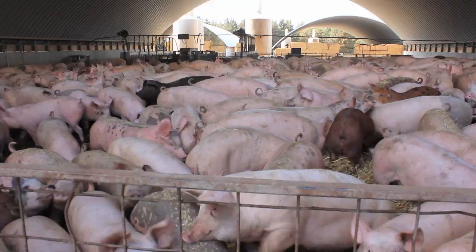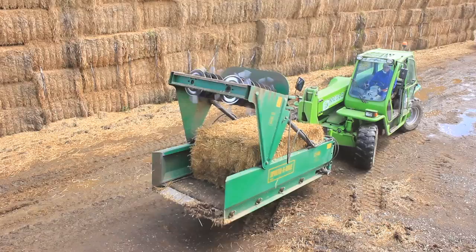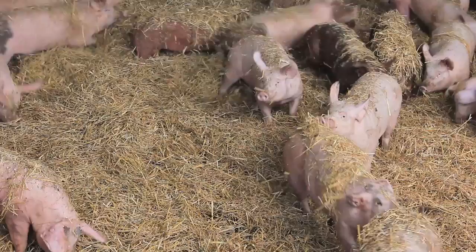In the stage two pen there is a large number of pigs — about 500 in a group — again on straw bedding. One of the features is that new straw is added on a daily basis, and we have a specialised machine that helps us do that. Pigs love living in straw. It keeps them warm and it absorbs all their effluent, and it's just a pleasant medium for them to live on.